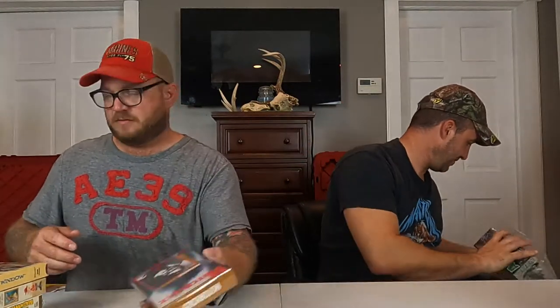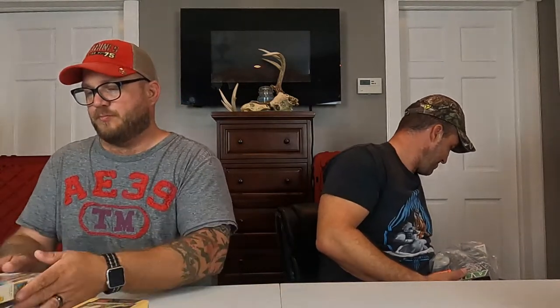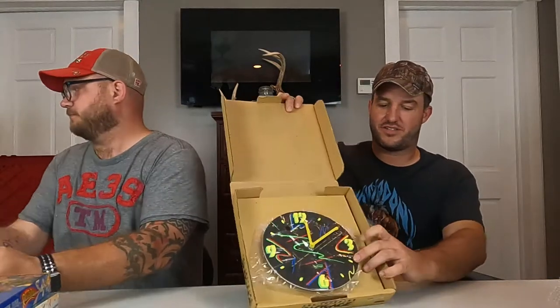Going through some sealed VHS tapes — Alfred Hitchcock's Notorious with James Stewart, and Rear Window, also sealed. Rocky and Bullwinkle sealed, and Roger Rabbit. More sealed VHS — make it four, maybe more. Vertigo, Suspicion, all sealed. Psycho — that's a good one, still sealed. And Alfred Hitchcock's The Birds.